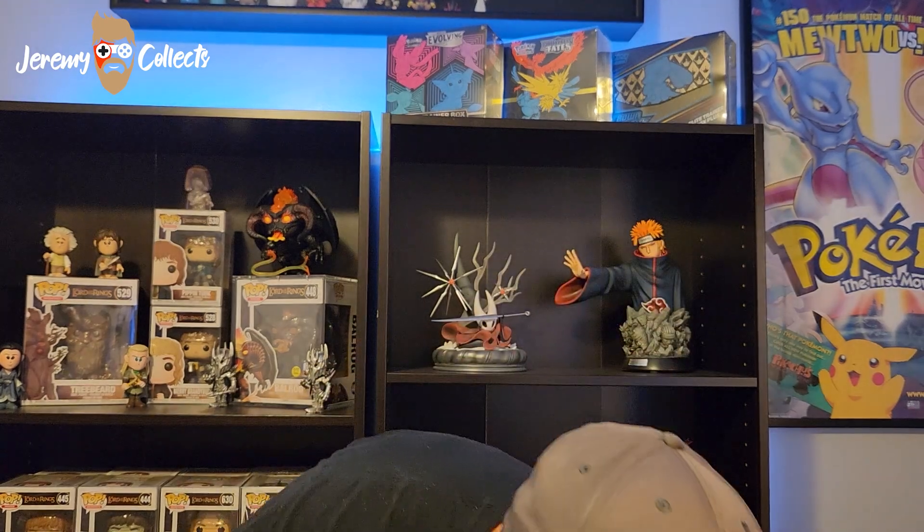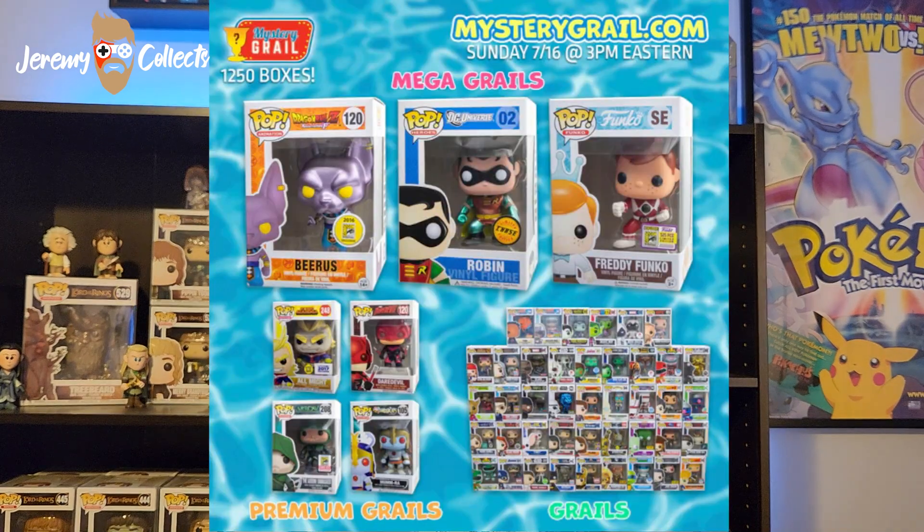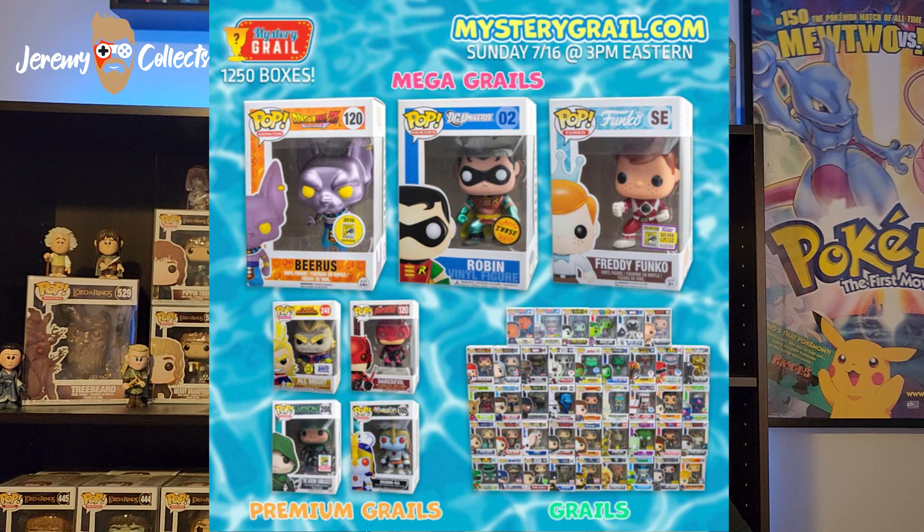Moving on to the second one. Cut into this, let's see what we got. This is my first grail that I've ever pulled from a mystery grail box. Get that box out of the way. This is Mumra from Thundercats. I've actually never seen Thundercats, so I don't know if this is a good hit or not.